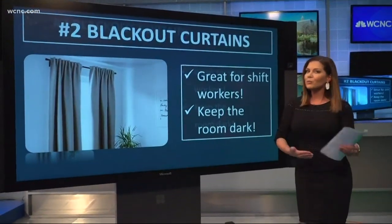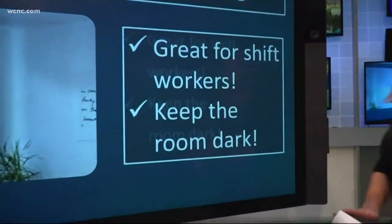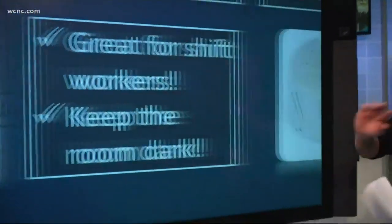Now the second idea is a little bit less expensive: consider blackout curtains. These are great for shift workers. They keep the room nice and dark, and they keep the sun's rays from waking you up too early.